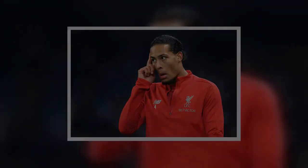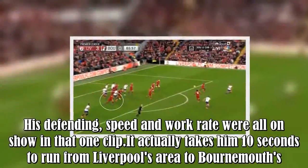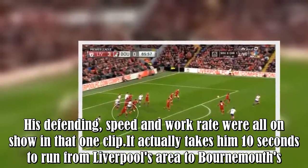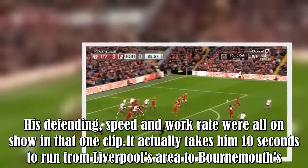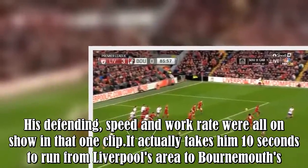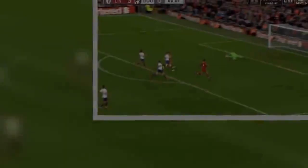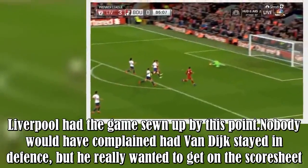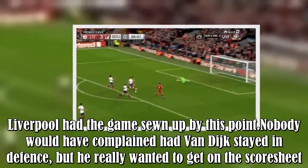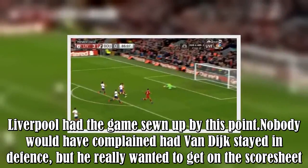His defending, speed and work rate were all on show in that one clip. It actually takes him 10 seconds to run from Liverpool's area to Bournemouth's. Liverpool had the game sewn up by this point — nobody would have complained had van Dijk stayed in defence, but he really wanted to get on the scoresheet.